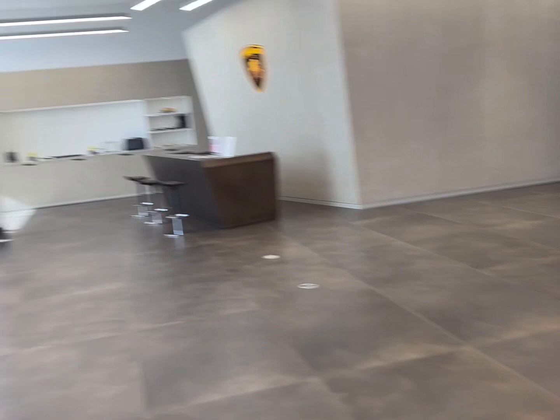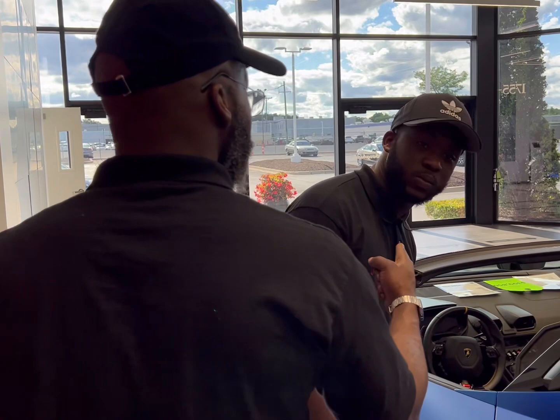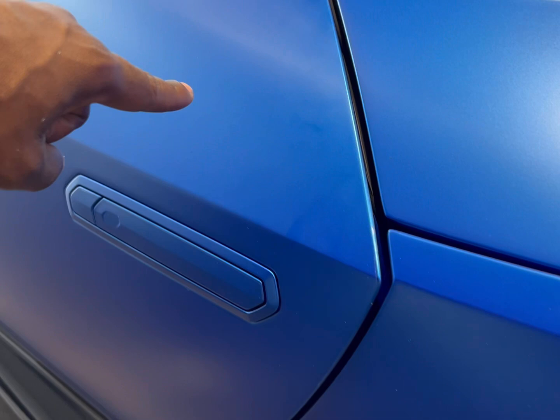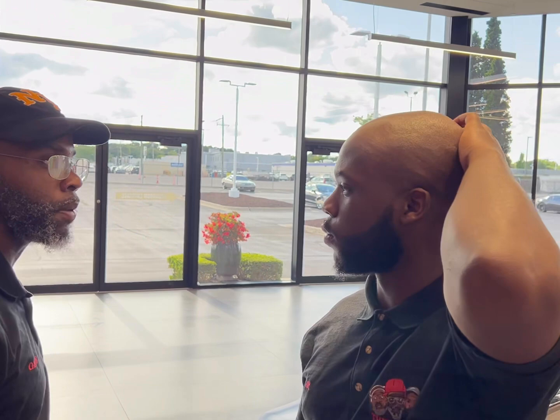How many times I'm going to tell you to stop touching this car? Don't you see them damn fingerprints on that? Look at all that slimy-ass fingerprints — he just done that. Stop touching shit. I ain't coming for a show on the car.